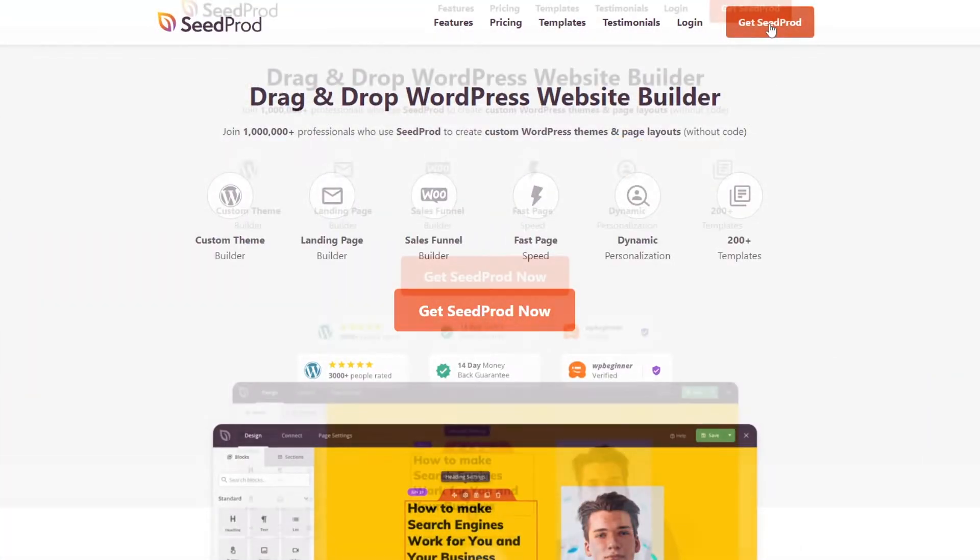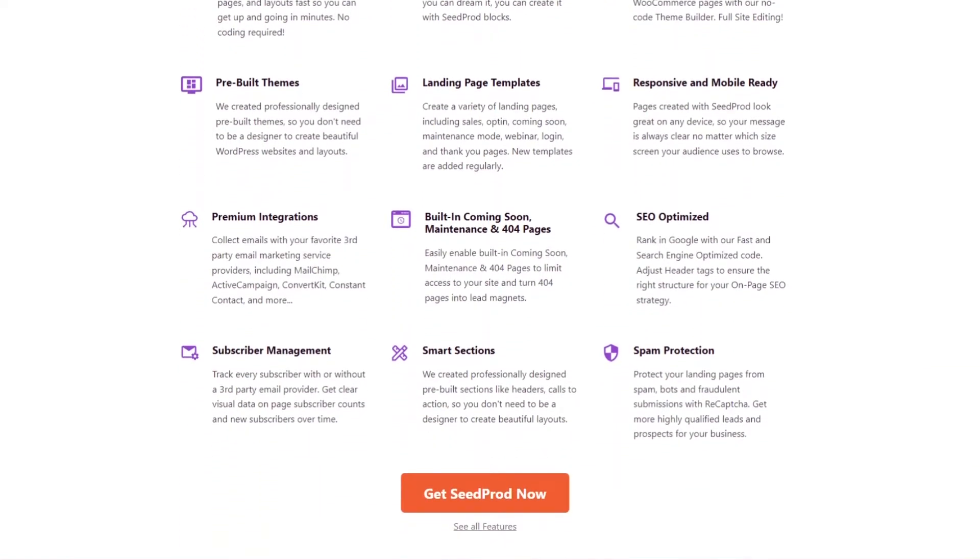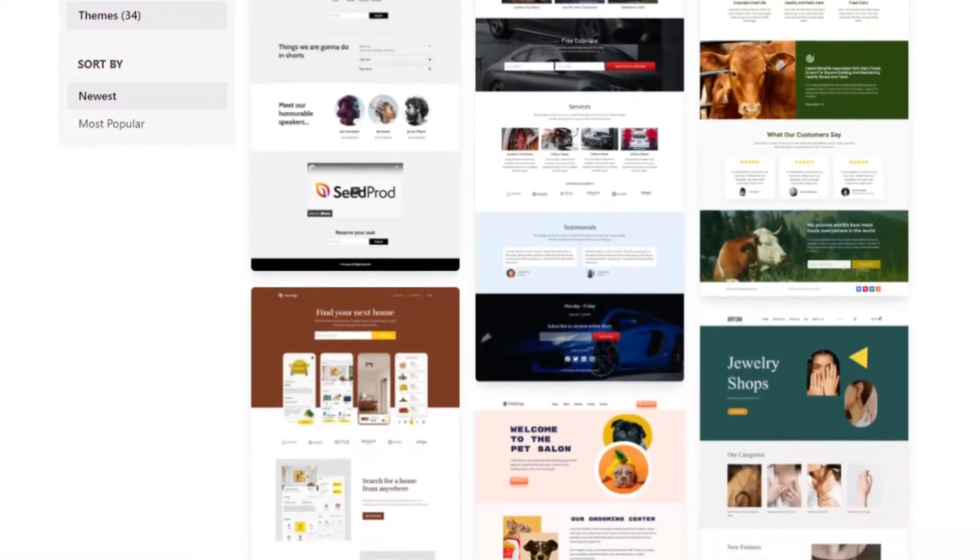That's all for this update, but stay tuned because we have many more website kits coming up. SeedProd Pro users can try website kits right away. Just update your plugin and let your creativity do the talking.